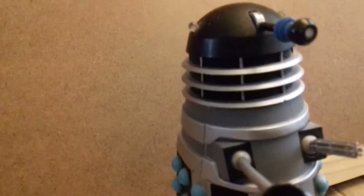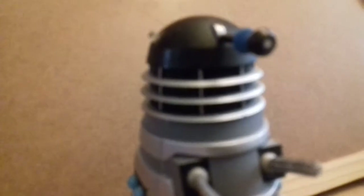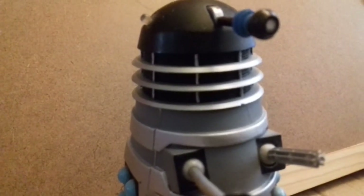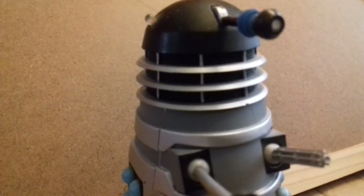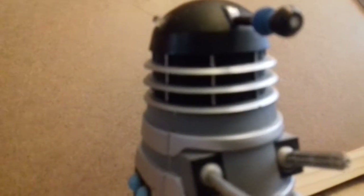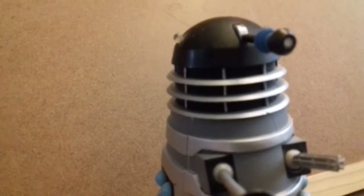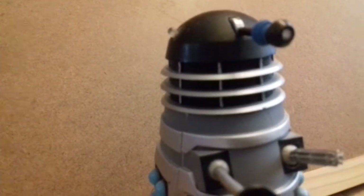In 7th place, we have the Saucer Commander Dalek from Dalek Invasion of Earth. This came in the Daleks Collector Set 2. I prefer the 70s Daleks, but this one's just too good to not be on this list. The paint is done very well - you've got the alternating slats, the black and the silver going round. I just sort of like this design, how it's done. It's really cool. They've really done it well.